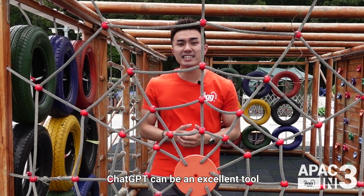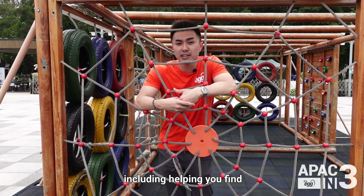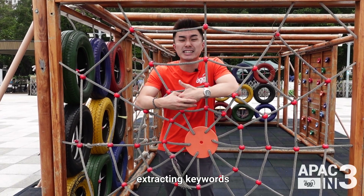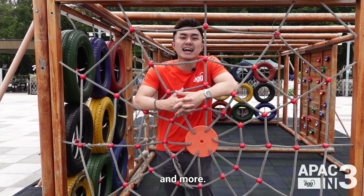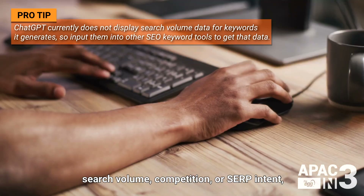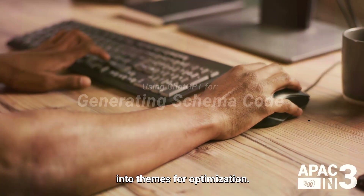ChatGPT can be an excellent tool to fill the gaps in your keyword research strategy, including helping you find long-tail keywords, classifying keywords based on search intent, extracting keywords from your competitors' content, and more. Then cross-reference ChatGPT's suggestions with data points like search volume, competition, or SERP intent, and you can cluster the suitable keywords into themes for optimization.